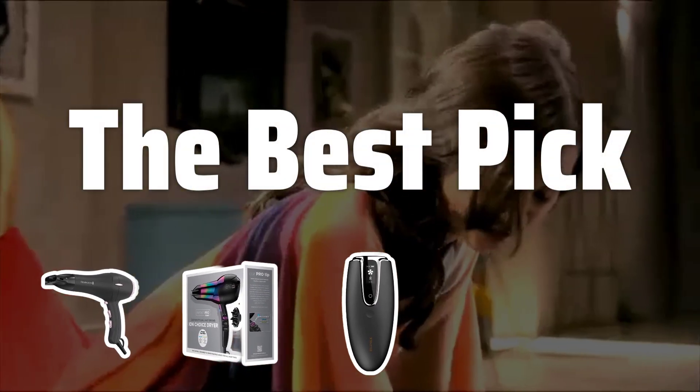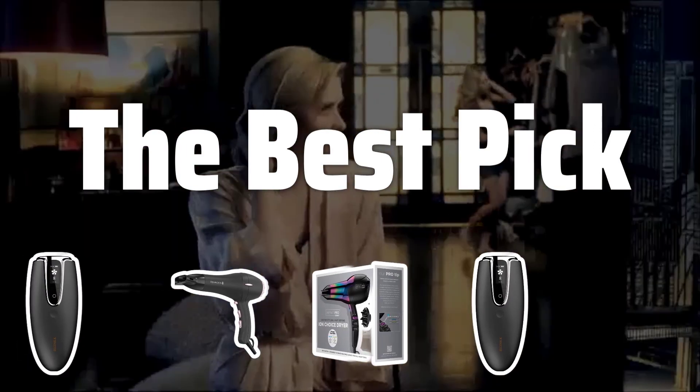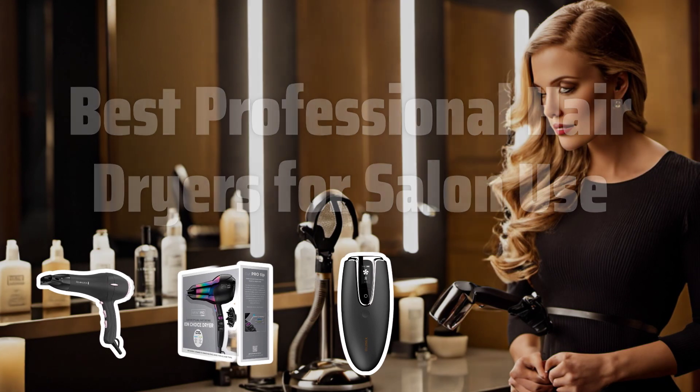Welcome to the best pick. Looking for the best professional hair dryer for salon use? Let us guide you through the top-rated models that will blow dry your hair in no time and last you for years to come. Now let's take a look at the best professional hair dryers for salon use we choose for you.